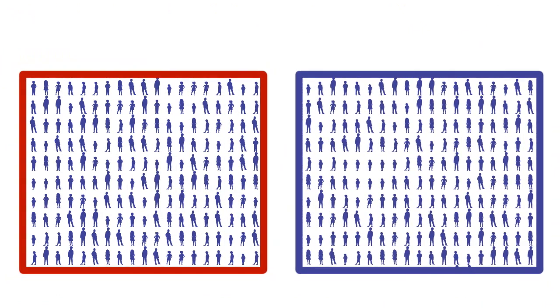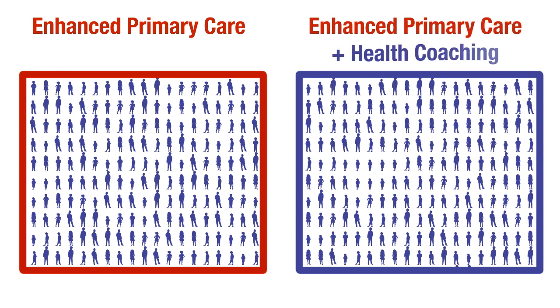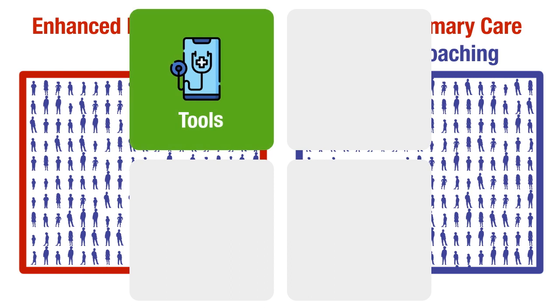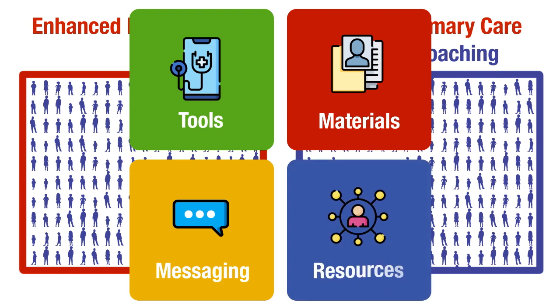The trial had two arms: one, enhanced primary care, and two, enhanced primary care with health coaching. Both groups were provided with clinical decision support tools, behavior change materials, text messaging, and connections to neighborhood resources for families.